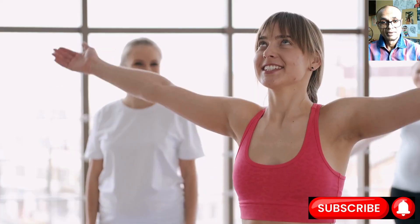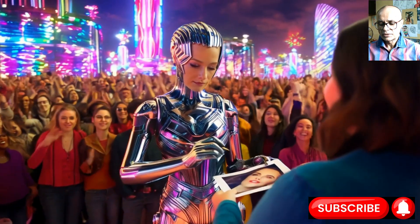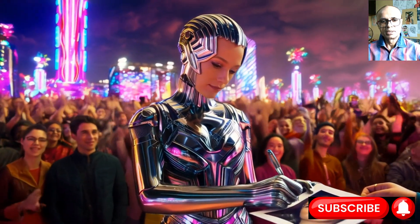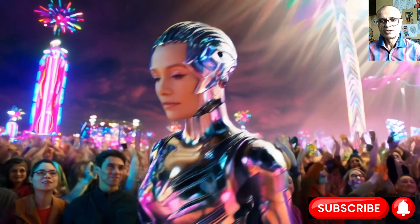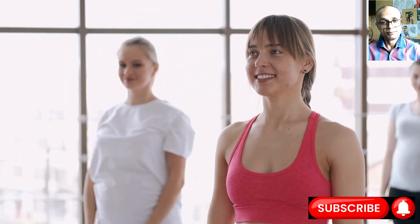Inside a humanoid robot partner there is a structural frame we call the skeleton. The skeleton of a humanoid robot is a very critical system — just like ours, it is designed to replicate human mobility.